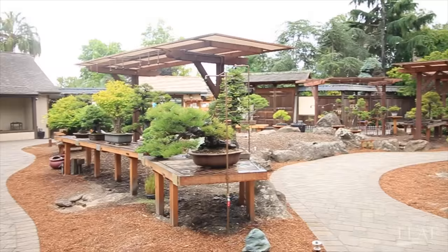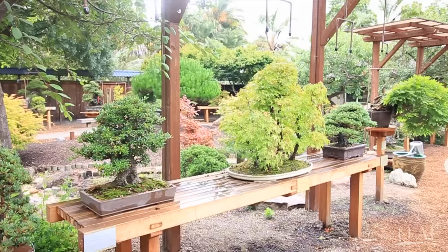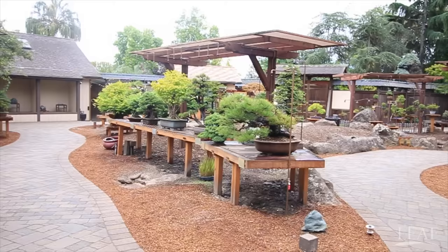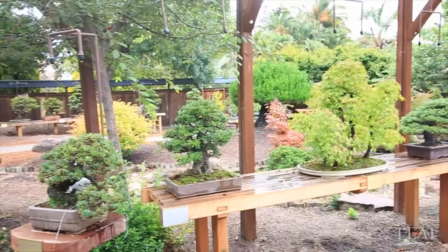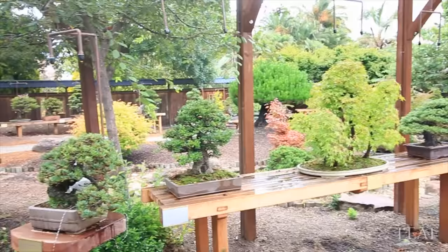This Bonsai Garden has about 200 trees, about 100 of which are on display at any time. This is one of three permanent outdoor bonsai collections sponsored by GSBF. It's on city-owned property, but we own all the trees. The California native trees include the coast live oaks, the redwoods, the California junipers.